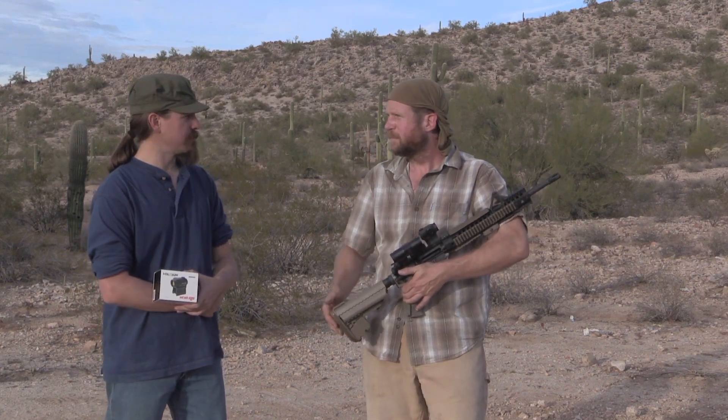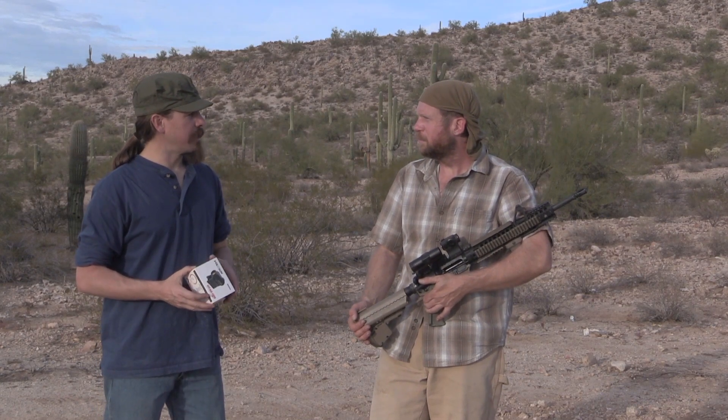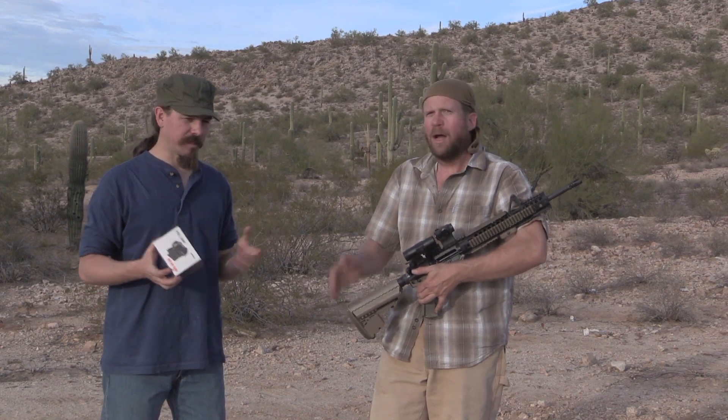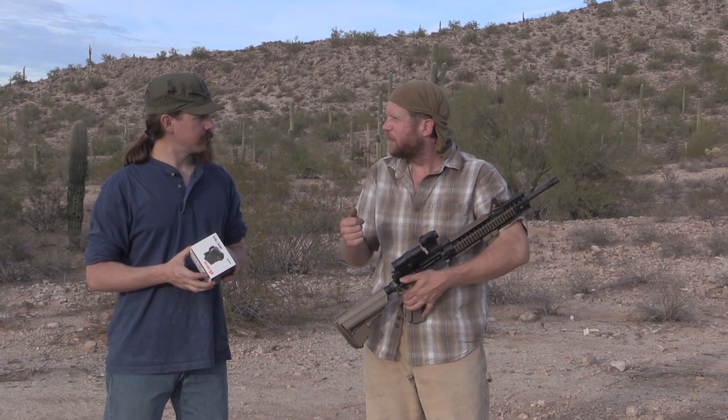My first was a Primary Arms, like a knockoff of the Burris Fast Fire — it died on me the first match I took it to. Primary Arms now has ones out there that people say are good, but this was several years ago. I can't speak to that specifically, but Vortex was the first one to me that really made a difference.